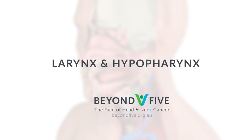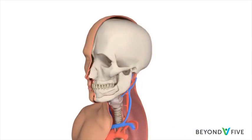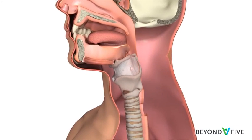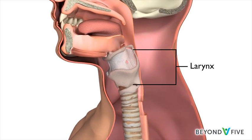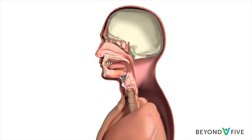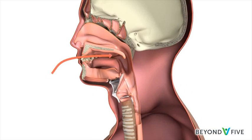This introduction to the larynx and hypopharynx was created by Beyond5 for the benefit of patients and families affected by laryngeal and hypopharyngeal cancer. The larynx, or voice box, does three important things: it makes sound and voice so you can talk, lets air into the lungs when you breathe, and helps stop food going down into the lungs when you're eating and drinking.